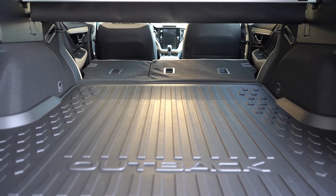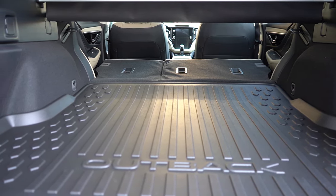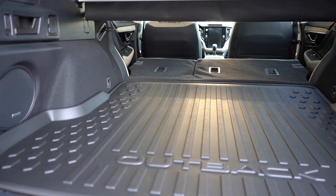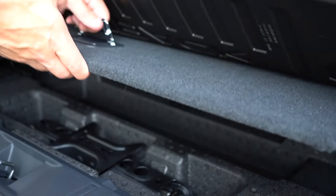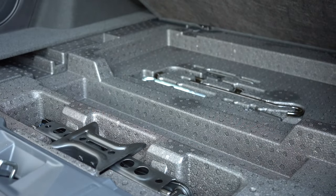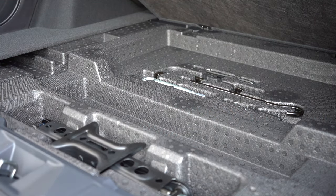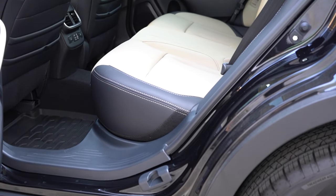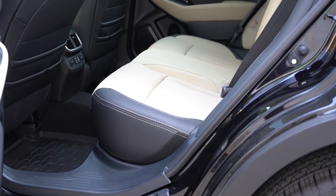There's a 12-volt power outlet back there, a couple of grocery bag hooks, and some tie-down anchors. If you lift up the cargo floor, you'll find a spare tire along with all the tools needed to change it. Making our way to the rear legroom, that comes in at 39.5 inches — even at six feet tall, there's plenty of space back there.